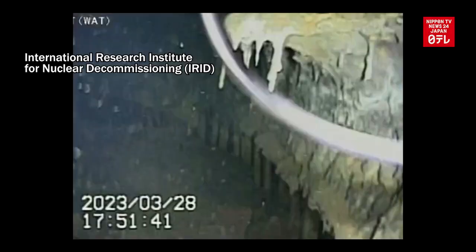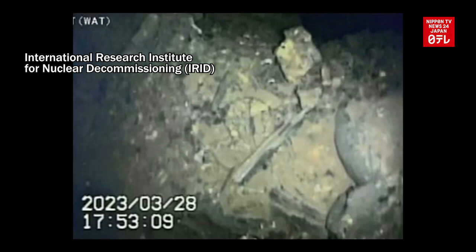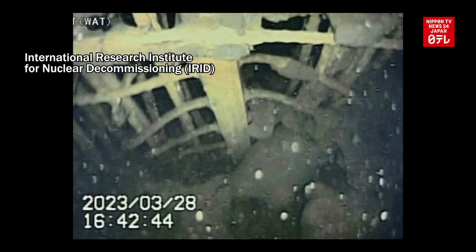On March 28, the robot surveyed the entrance to the pedestal, which supports the reactor pressure vessel. Photos taken at the time show sediments and rebars that have been stripped of the concrete they had reinforced.